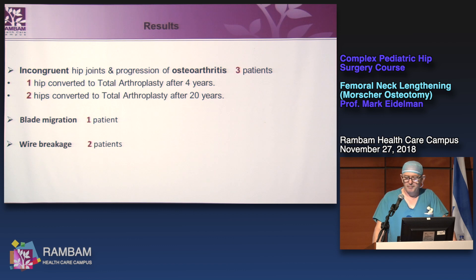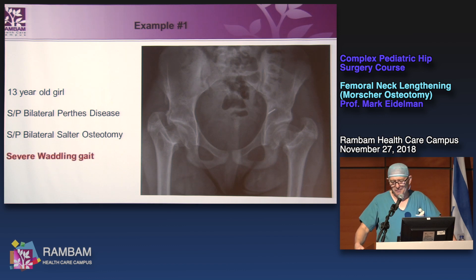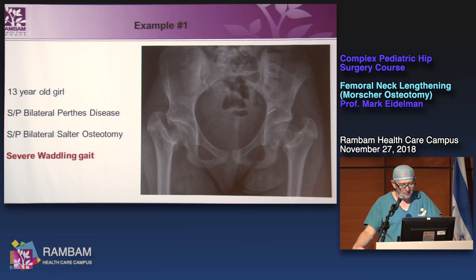My first case without Noam was a 13-year-old girl with status post bilateral Perthes disease. When she was six, I performed bilateral Salter osteotomy — something I will never do again for Perthes. She had severe coxa vara and significant deformity, as you can see on the x-rays.